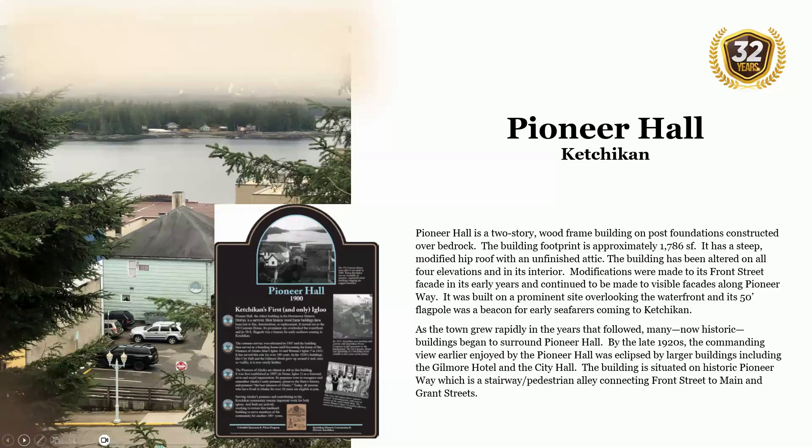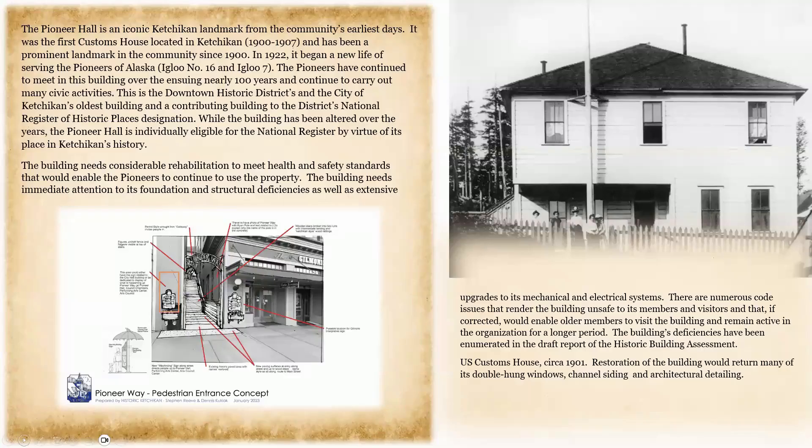As the town grew rapidly in the years that followed, many now-historic buildings began to surround Pioneer Hall. By the late 1920s, the commanding view earlier enjoyed by the Pioneer Hall was eclipsed by larger buildings, including the Gilmore Hotel and City Hall. The building is situated on historic Pioneer Way, a stairway pedestrian alley connecting Front Street to Main and Grand Streets. Pioneer Hall is an iconic Ketchikan landmark from the community's earliest days. It was the first customs house in Ketchikan from 1900 to 1907 and has been a prominent landmark since 1900.